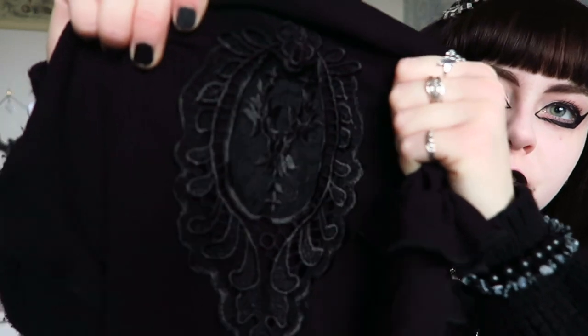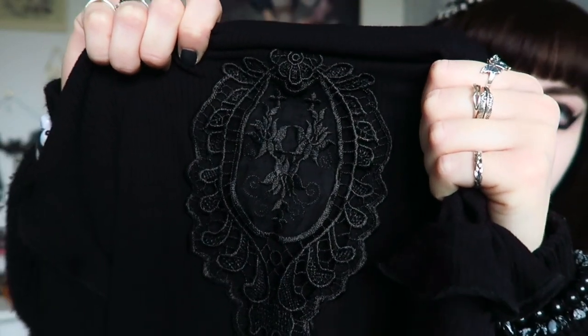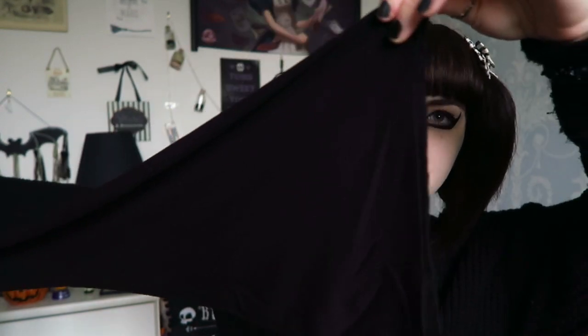A few years ago I always wore Victorian fashion — corsets and tops like this with these kinds of sleeves. Then because I was at school it was a bit impractical so I went for more casual fashion. But when I saw this it just reminded me of Christmas and the festive season. It is very Victorian. It's a normal length top and the sleeves are really long — I guess bell sleeves? They flare out at the end.